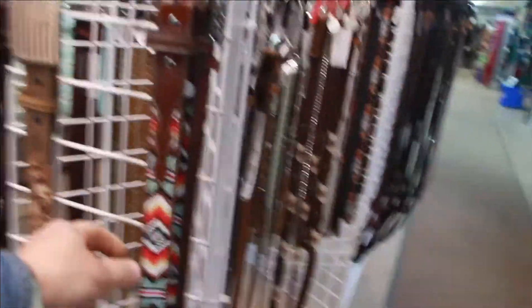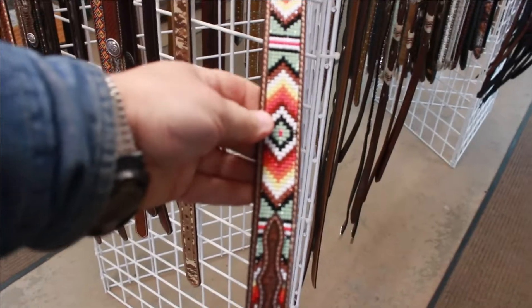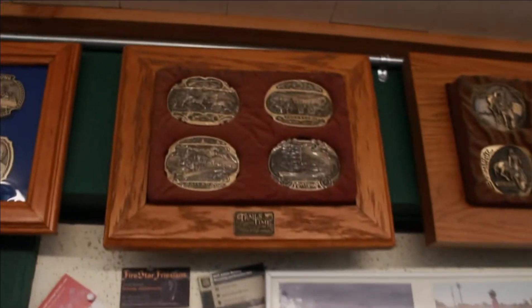Look at you — you can come in here and look at these cool belts, like for a kid. Isn't that pretty? How much is that? Right there, size 22 — $42. You can get all kinds of stuff in here. They've got — look at all the belt buckles up here.